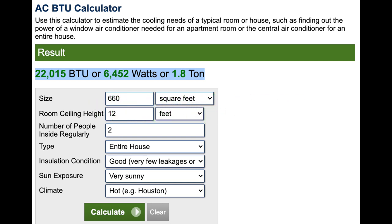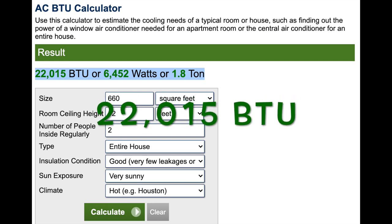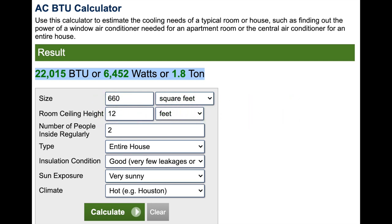This calculator allows for different things like ceiling height, insulation condition, sun exposure, and the climate of your area. It gave me a BTU rating of 22,015 — nearly a 4,000 BTU increase over considering square footage alone.